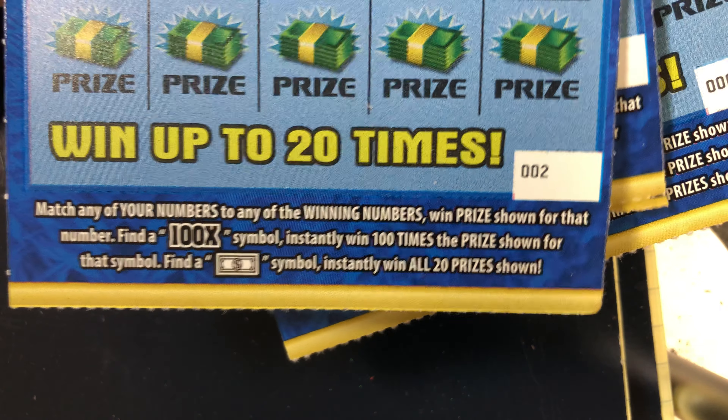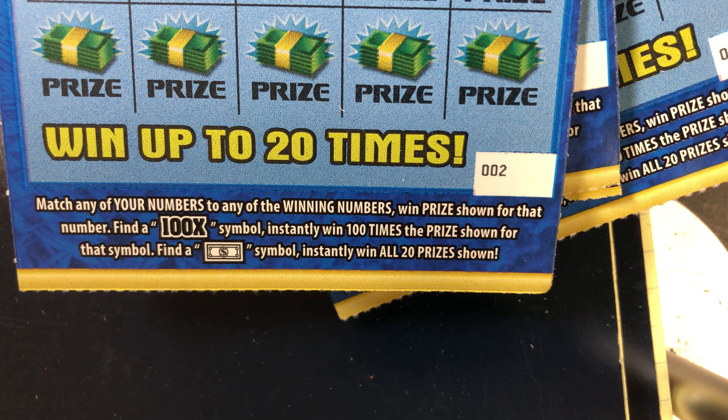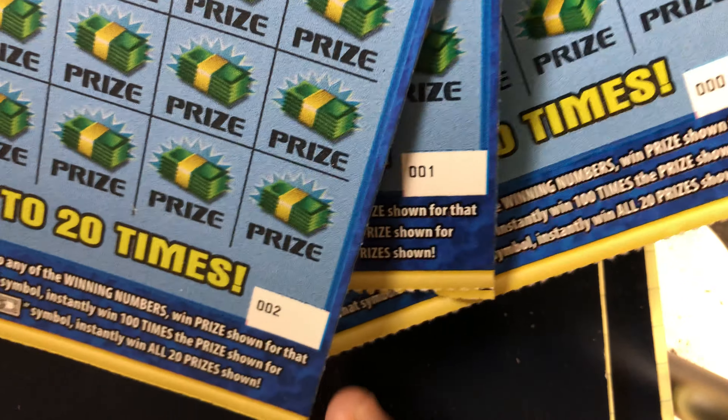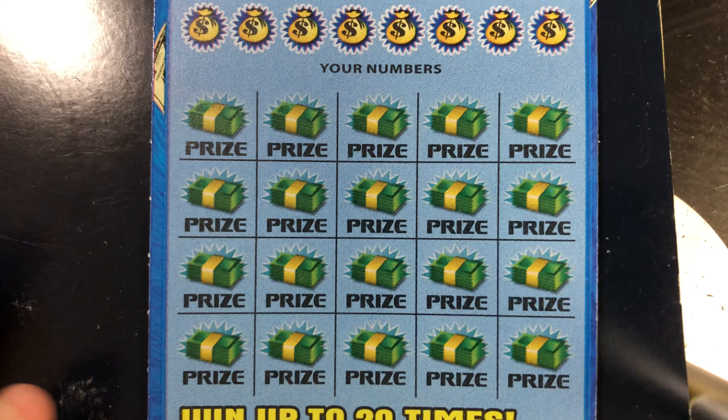The odds on this game are one out of 3.01. Now the 100x — these are the old school tickets, $20 from the Georgia lottery. Match any of your numbers to the winning numbers. Get a 100x symbol to win 100 times the prize shown, or get a dollar bill to win all 20 prizes. I got tickets zero, one, and two. I'm so partial to the edge tickets — the overall odds are one out of 3.17.